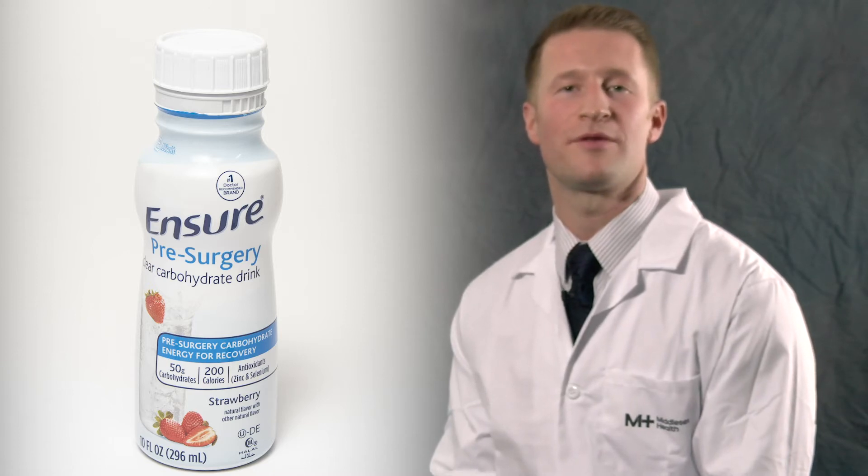Your body also needs the right energy to get you through your surgery and to recover from it. You will be given a high-carbohydrate drink and directions on how to take it before your surgery. Doing these things will help you to get back to being yourself sooner.